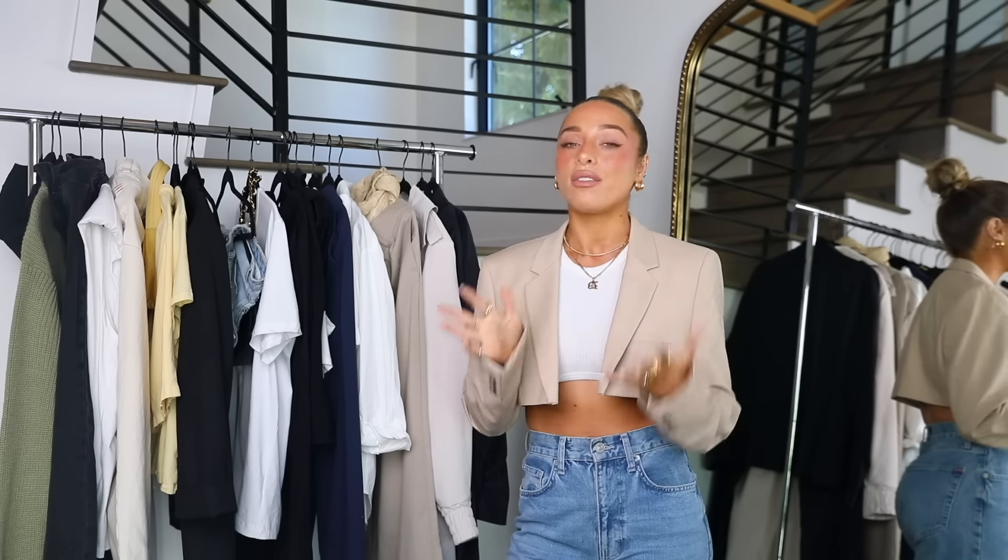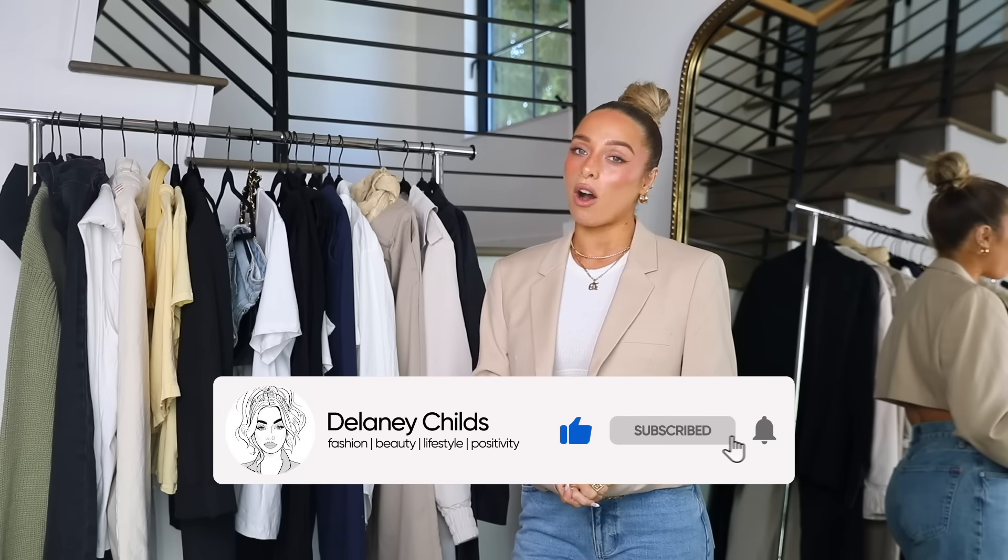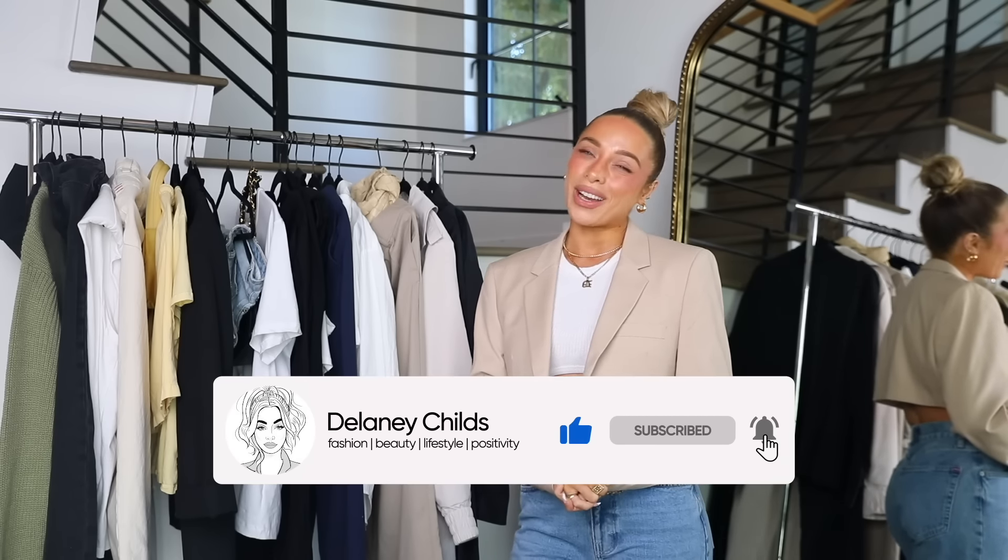Per usual, I will link everything I can in the description box for you guys. If you haven't already subscribed, it really does mean the world to me. It also means so much when you guys give me a thumbs up or write me a comment. So thank you guys always for supporting me. Let's just get into these cute outfits.